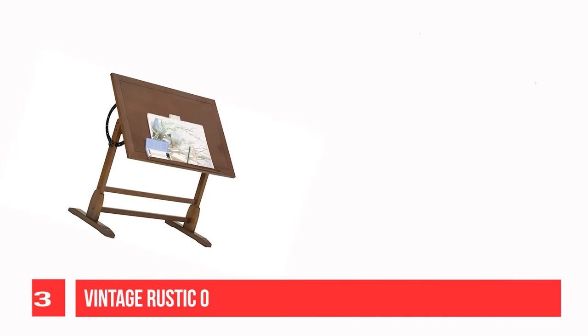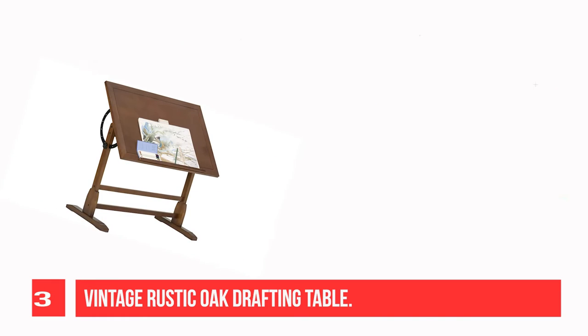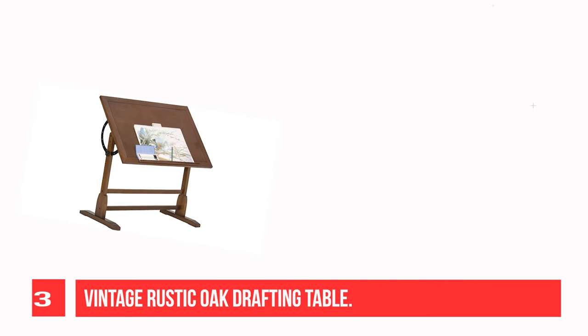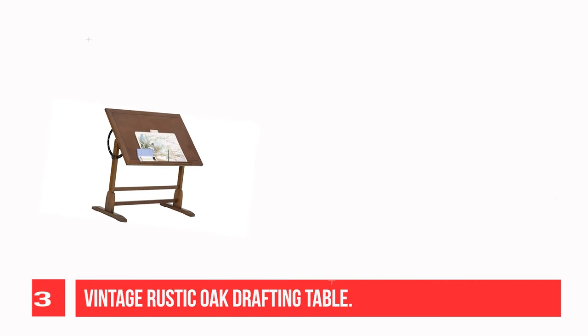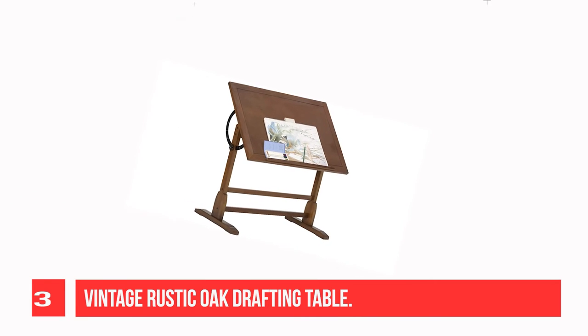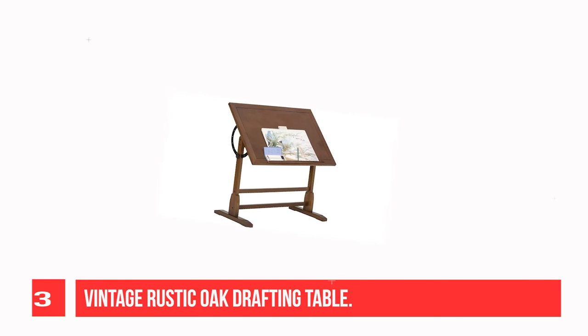Recommendation number three: the Vintage Rustic Oak Drafting Table. The classic design of the 42-inch vintage adjustable drafting table by Studio Designs is reminiscent of turn-of-the-century furnishings. As a home hobby table, it features ample workspace on elegantly distressed wood with a built-in pencil groove.